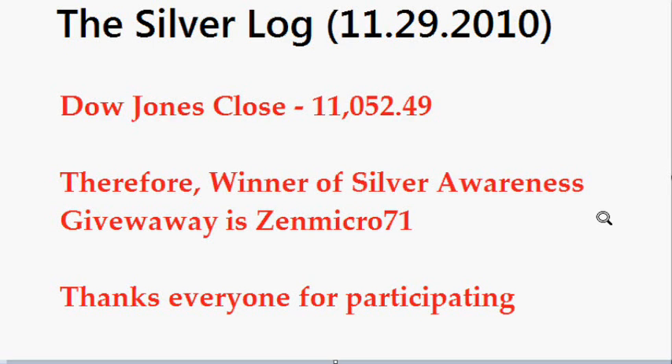Hello, it is the 29th of November 2010. Welcome to today's Silver Analysis. I will start this with a contest update.